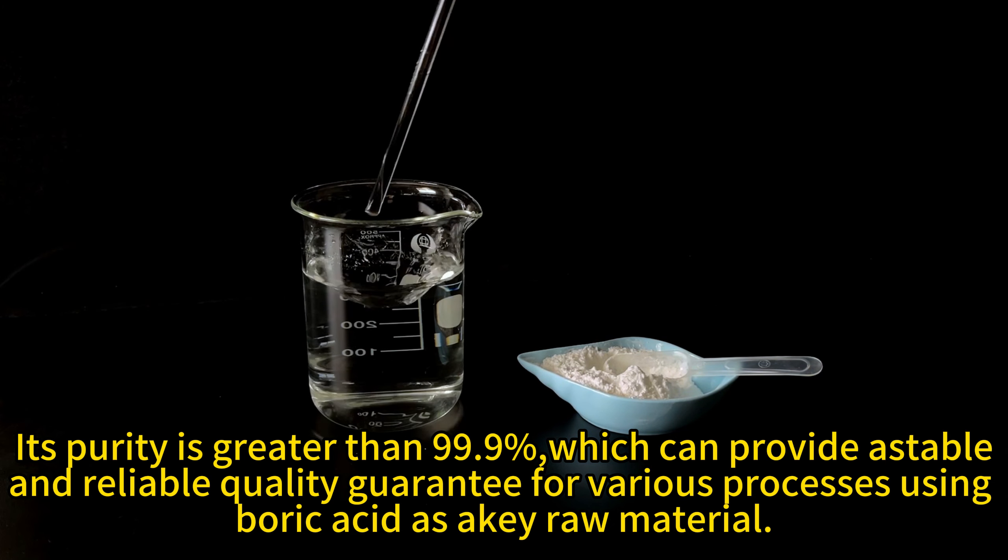With a smooth and fluffy appearance and a relatively large volume, in practical applications these characteristics grant excellent dispersibility, and its fluidity is as smooth as that of water, which greatly meets the requirements for uniformity and fluidity of materials in professional application scenarios.